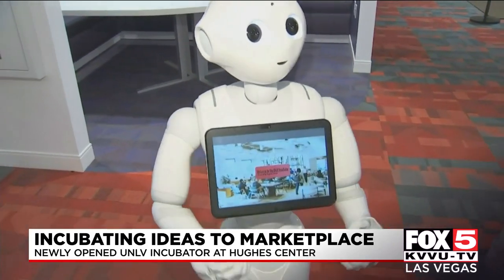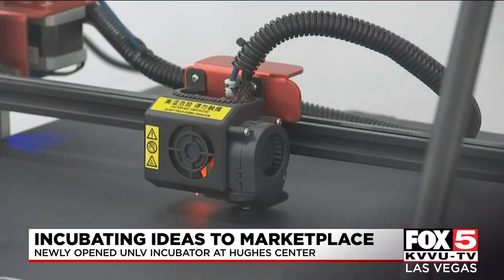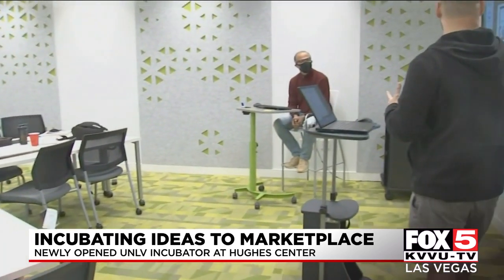Hello, welcome to the UNLV Incubator powered by Hughes Center. Pepper the robot is just one of many technologies in this incubator — a space that's only been open for weeks, designed to help students develop an idea into a business model. Students can find an environment that will help them become a startup, and experts are going to help them understand what that means.